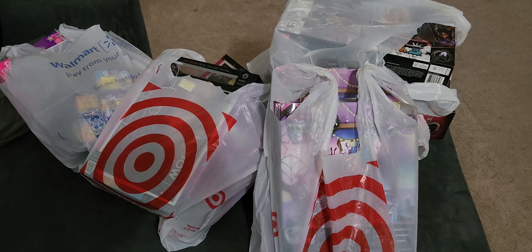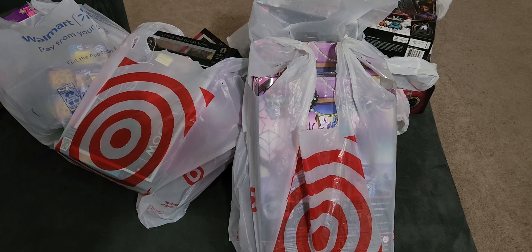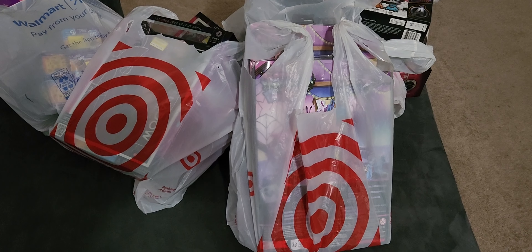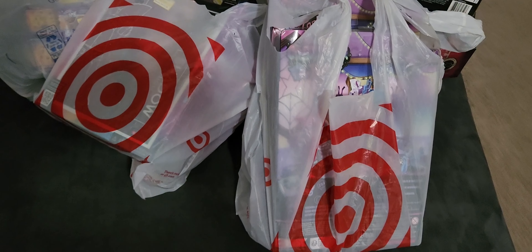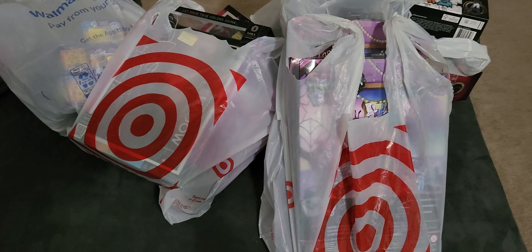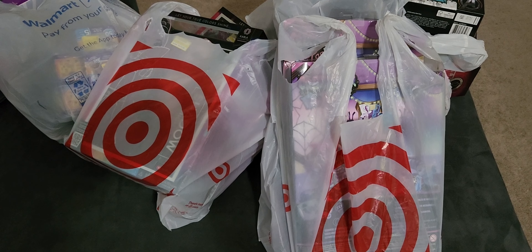Hey guys, long time no see! Welcome, and welcome back to my channel. If you're new here, my name is Cecily and I'm a new budget doll collector. I collect dolls on a budget — I do a lot of sales, clearances, and thrift store hauling. If this sounds good to you and you like collecting on a budget or saving money, this is the channel for you.